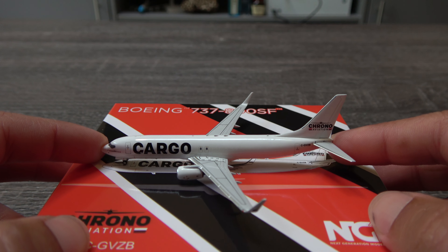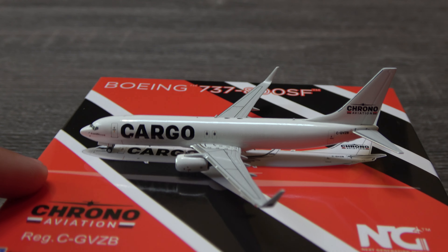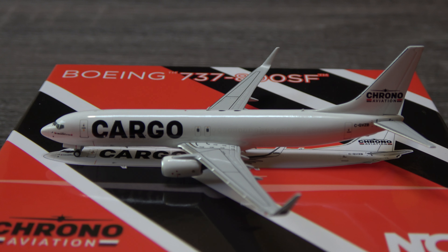This is going to be a quick one because there's not a whole lot to show with this other than the fact it's just a cargo aircraft. I don't have many 737 freighter models.